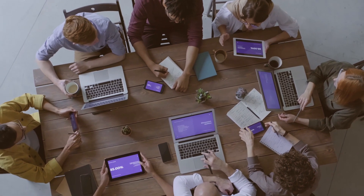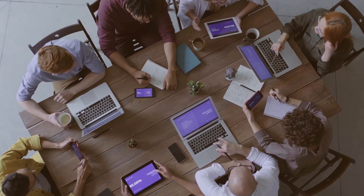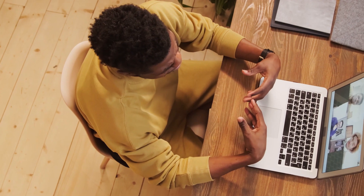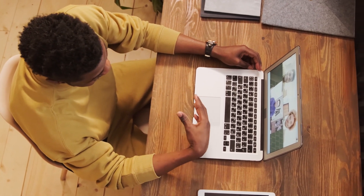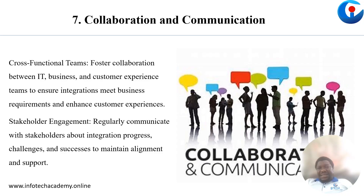Last but not least, collaboration and communication. It is important that after the system has been integrated, you stay in constant communication with your clients. Their tasks or situations may evolve, and you must be readily available to assist the integration process with anything they need to do.